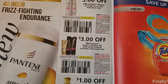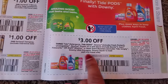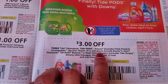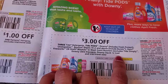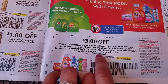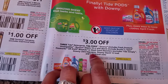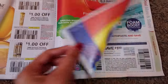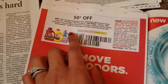We have some new Pantene coupons — $3.00 off of two and $1.00 off of one. Then a $3.00 Tide coupon covering Tide detergents, Tide Pods, Downy, Gain, or in-wash scent boosters — you can mix and match this coupon. It's $3.00 off. And a $0.50 coupon for Tide Simply, Downy detergent, and Era.